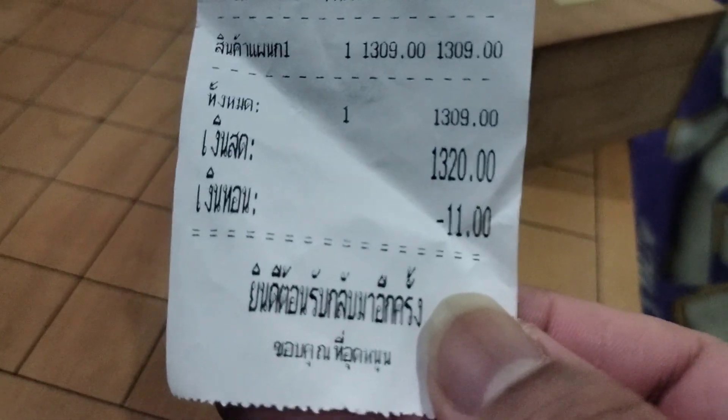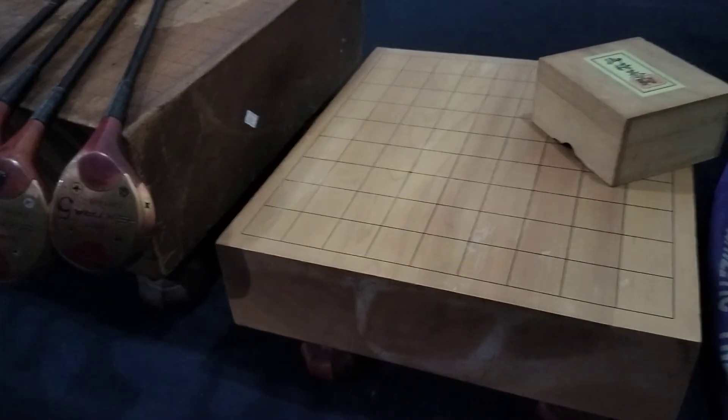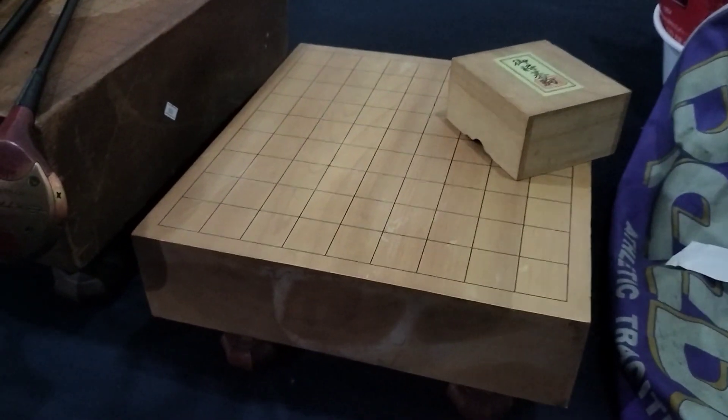I have no idea what I'm gonna do with it. Today I spent over a thousand baht total — 1,320 baht — and it wasn't just on this. I also got a big wooden Japanese go board and some home golf clubs. What am I gonna do? I have no idea.